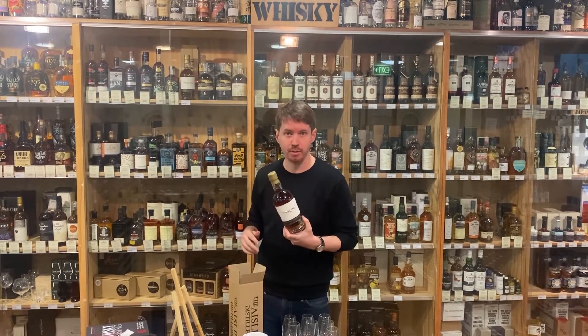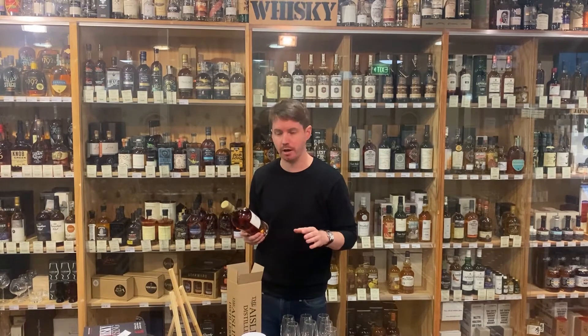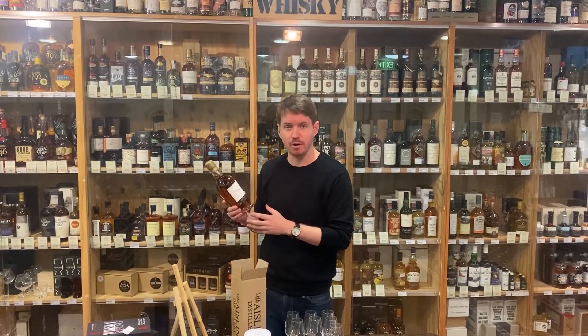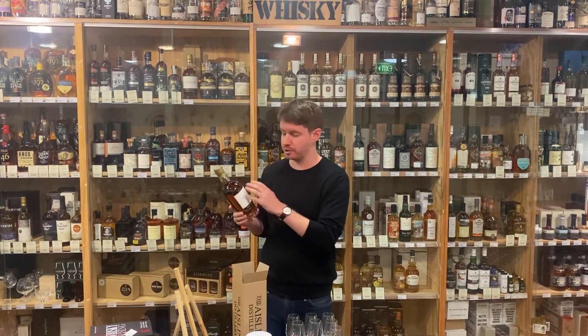51%, 700ml, there's a thousand bottles in the first run, so again it's not something you need to go and panic buy — there's not 30 of them out there, which is quite refreshing. Just one of the best, really luscious whiskies that I've tried, really well put together. It looks good — it's a very well presented bottle, and this is very much an example where you can judge the book by its cover, because the insides are put together just as well as the outsides.